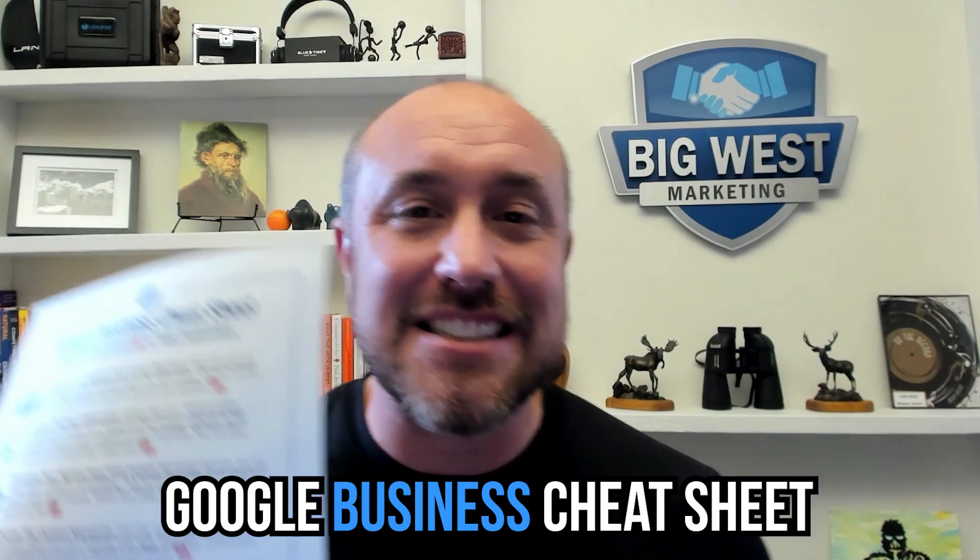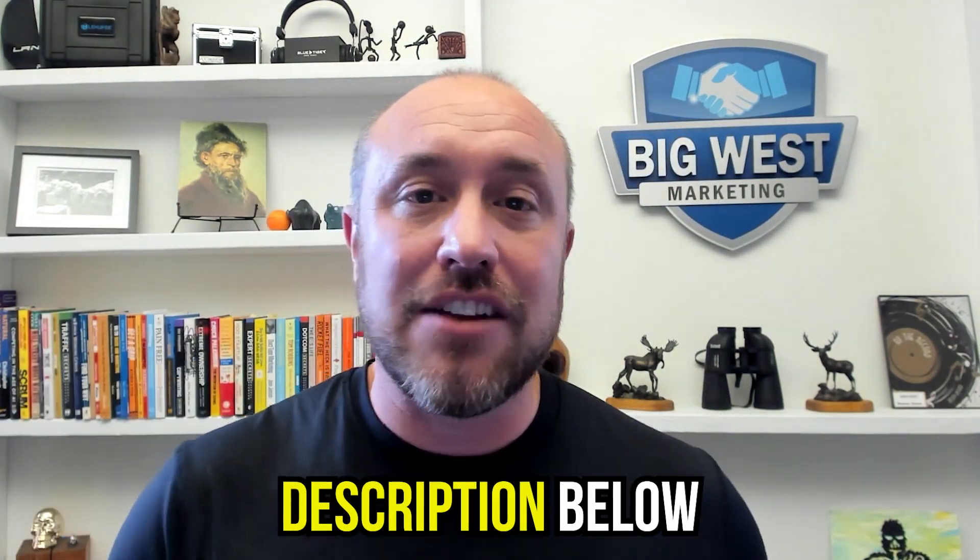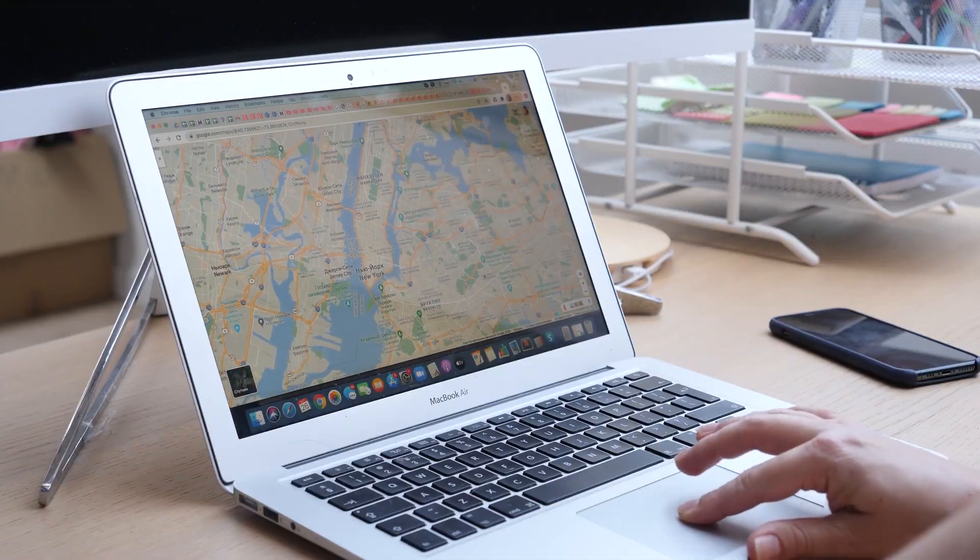I have a free offer for you. If you're looking to rank your Google Business Profile when somebody searches for your service or product, I have a free gift called the Google Business Cheat Sheet. Click on the description below to download it - it's a one-page PDF with links to different videos that go deep into everything we do for our clients to rank on the Google map section and the organic section. Download it now, ask any questions in the comments below, and I will get back to you. I'm Joe Burnitch with bigwestacademy.com - see you in the next video.